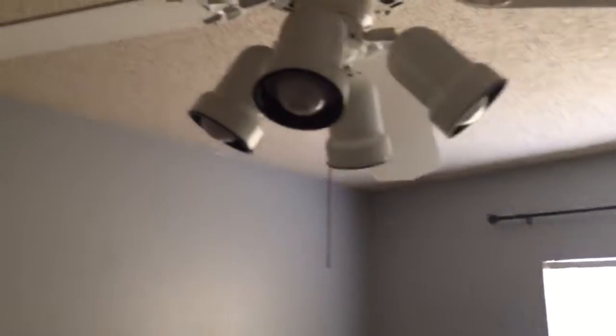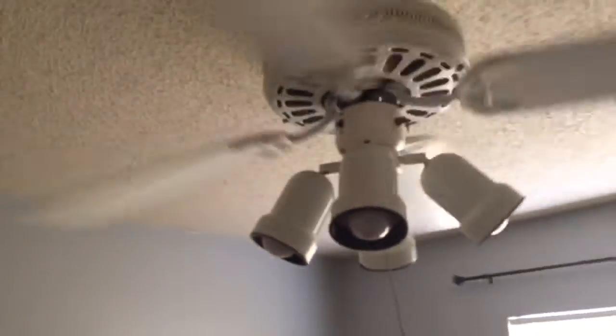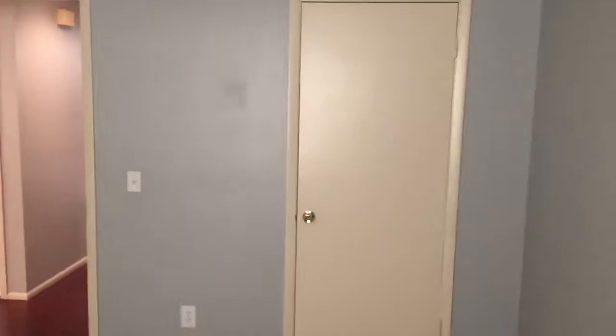Overhead light fixture does not work — don't know if the bulbs are bad, but don't believe so; believe it's the actual fixture as I removed bulbs from another room. Very little stains or spots on the walls — again in pretty good shape. Closet appears good, shelving all in good repair. Behind door there is slight scuffing on the wall but nothing major.